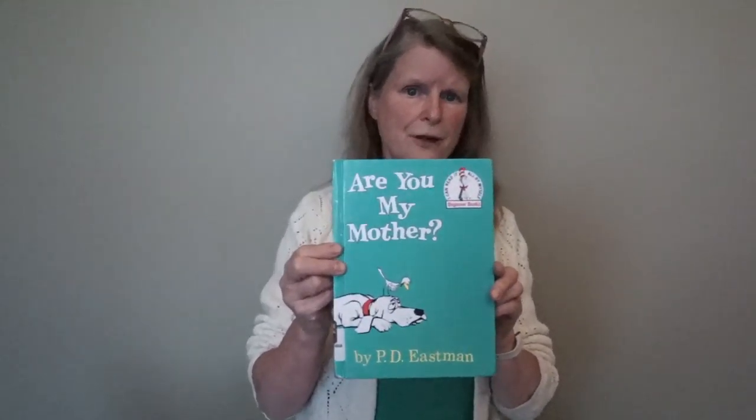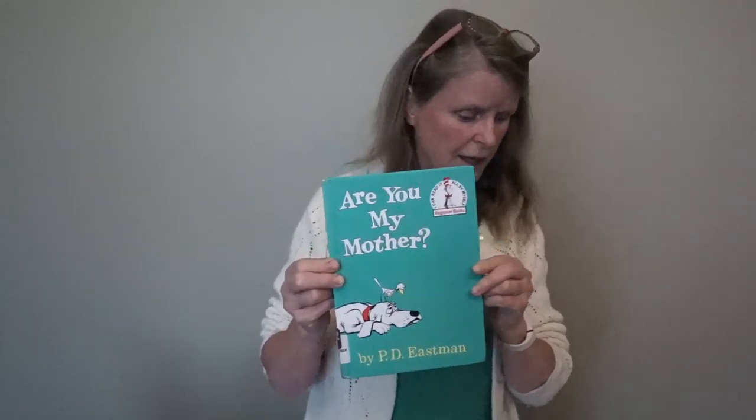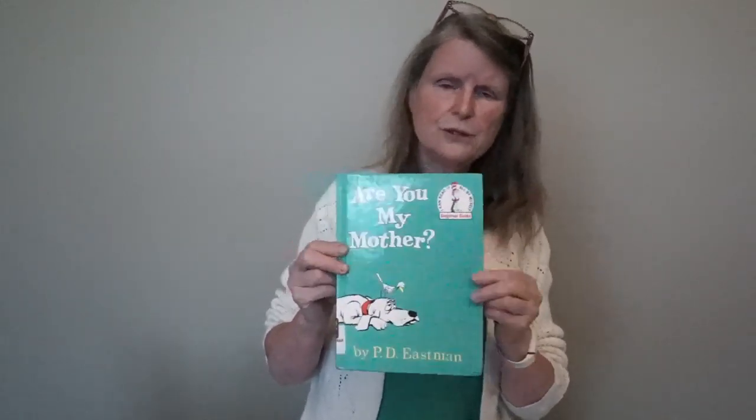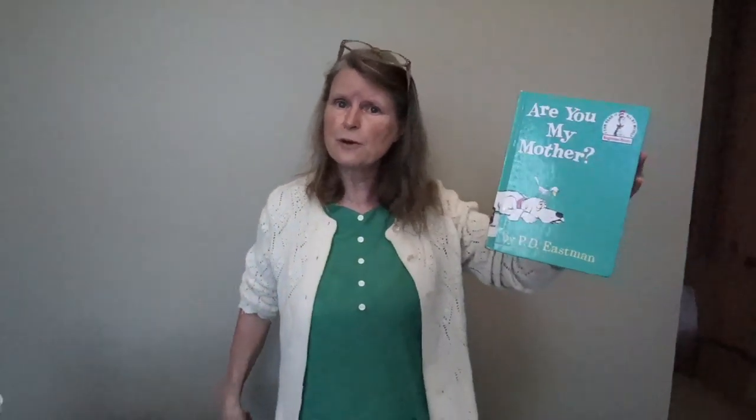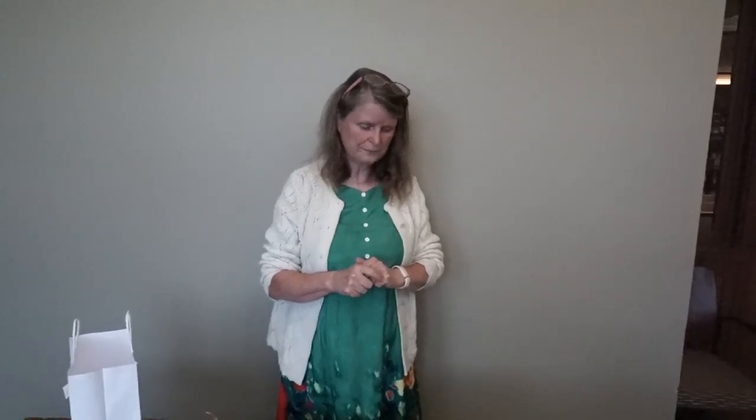Our book today is about a bird — it's one of my favorite books. It's called Are You My Mother? by P.D. Eastman. If this little bird had had a nice birdhouse, it would have saved him a whole lot of trouble — he wouldn't have had to go through what he went through to find his mother. But then we wouldn't have the book! It did end well, though. You can come to the library to borrow this or order it through Lithgow2Go. Thank you for watching and please stay safe.